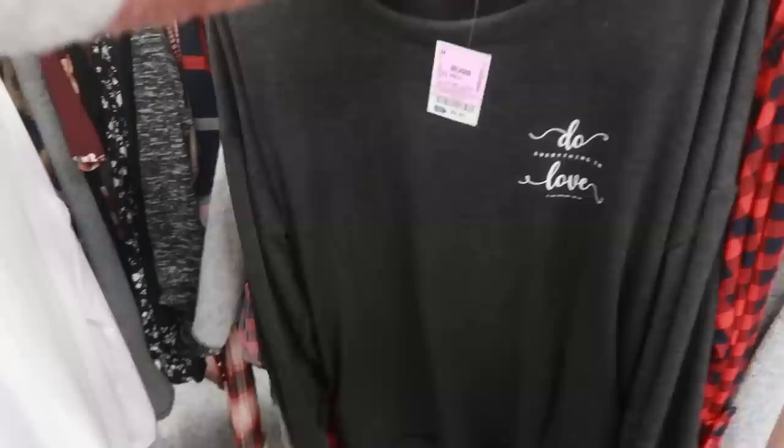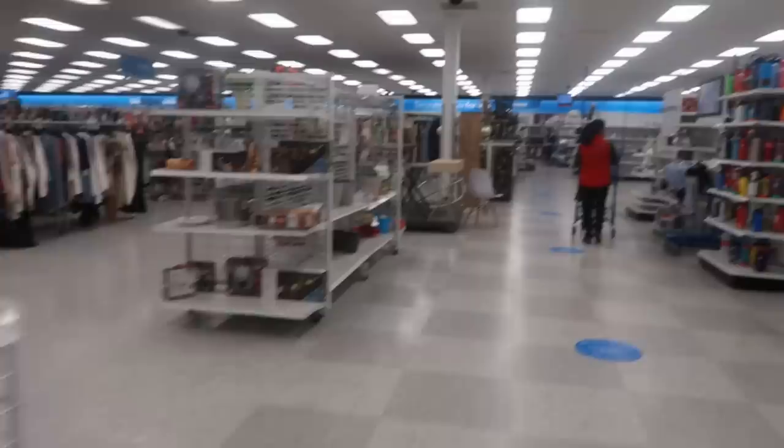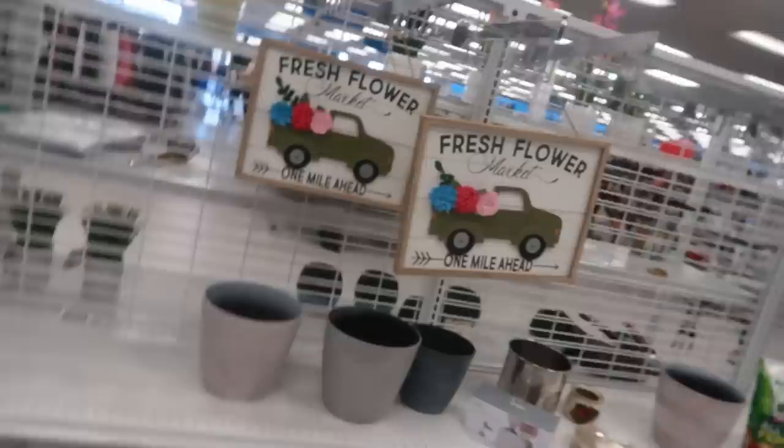'Do Everything in Love' — that's Corinthians — $9.99. Oh, there's another one. Okay, and now I'm in the back of the store. I actually picked up this even though it's maternity — it's super soft, you guys — for $22. I'm gonna get that.